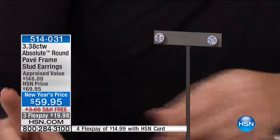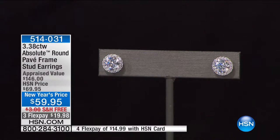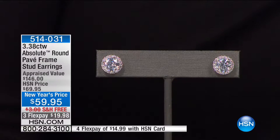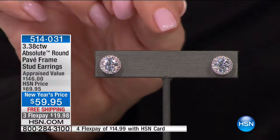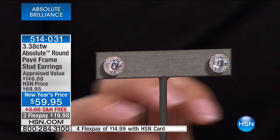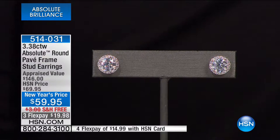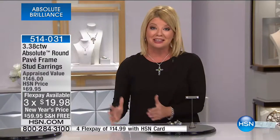I want to talk about these gorgeous earrings that we previewed during my last Absolute show, and the response was phenomenal. It's all about this halo effect in solitaires in genuine diamonds — the number one stud design in diamonds over the holiday season. We did it in our version: look at the size of them in a perfect flawless D diamond equivalent in Absolute at $69.95, but we took $10 off, offering it with three monthly flex payments.